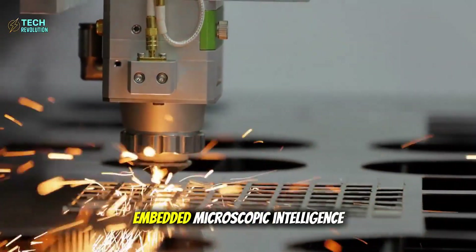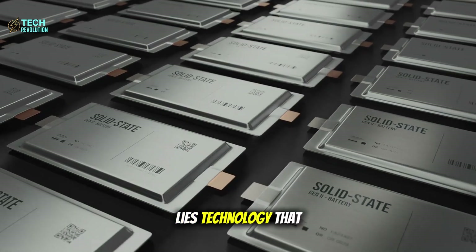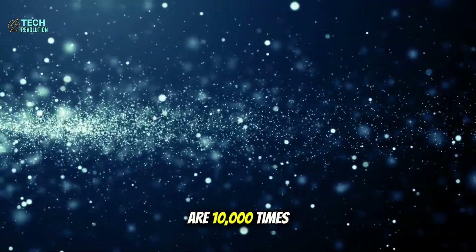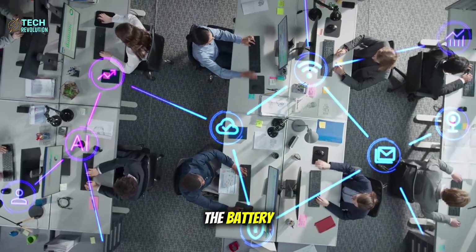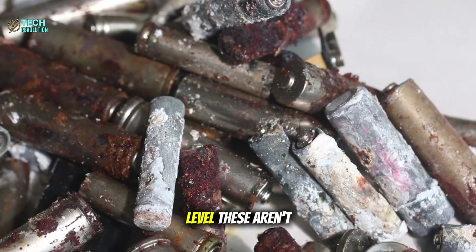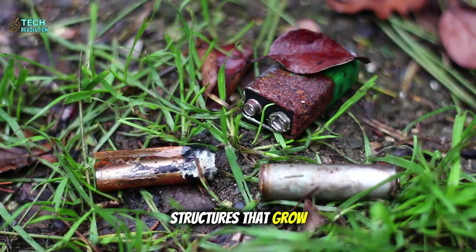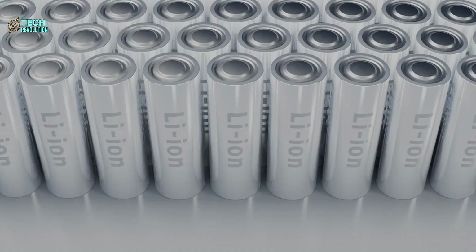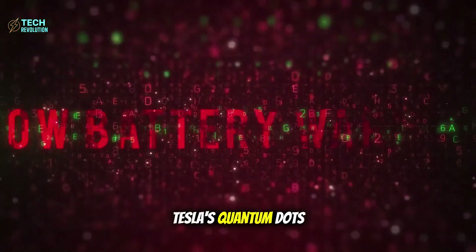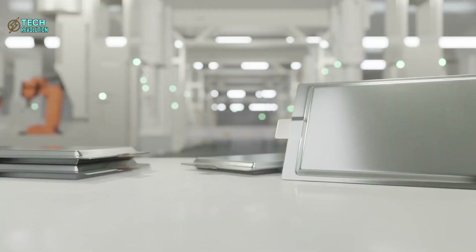What's really surprising is how Tesla embedded microscopic intelligence directly into the battery structure itself. Inside Tesla's aluminum-ion system lies technology that sounds like science fiction: graphene quantum dots. These particles are 10,000 times thinner than human hair, strategically placed throughout the battery to create what engineers call an intelligent electron highway. These aren't passive components — they actively prevent the formation of dendrites, those sharp metallic structures that grow like cancer inside batteries and cause catastrophic failures. In lithium systems, dendrites are inevitable, slowly destroying the battery from within.